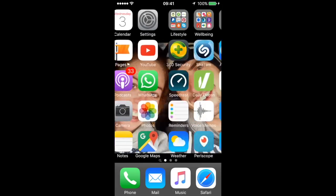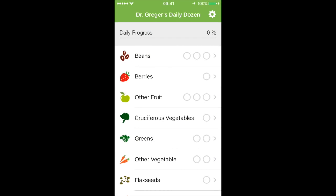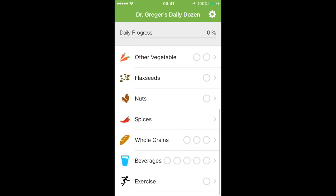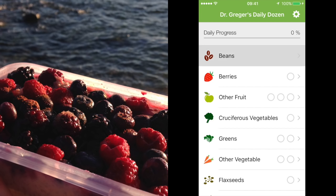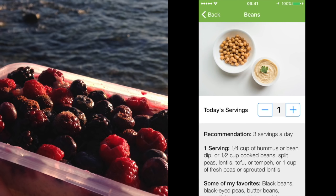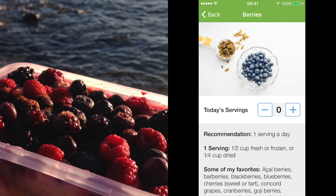Now let's go over to Dr. Greger's Daily Dozen app. If you need to know how to download it, there's a link in the description and it's part of my 'How Not to Die' series. We're going to work out which ones we ticked off today. Starting with breakfast: beans — we had soy milk, so we can tick off one. Berries — half a cup of fresh or frozen — yes, we had that, probably a little more.